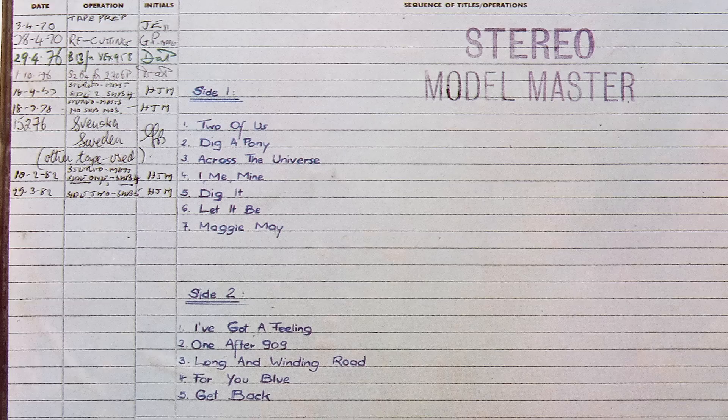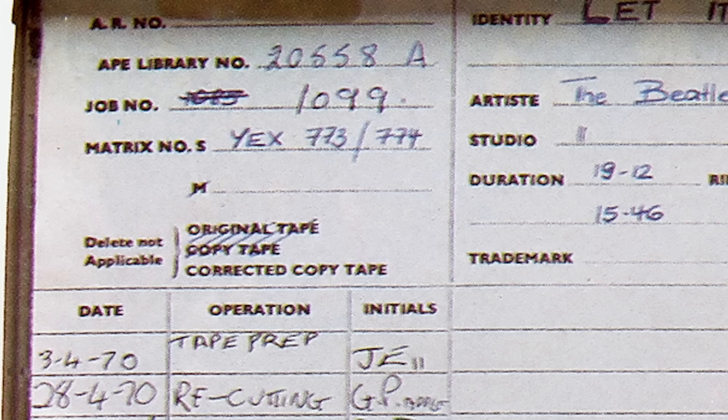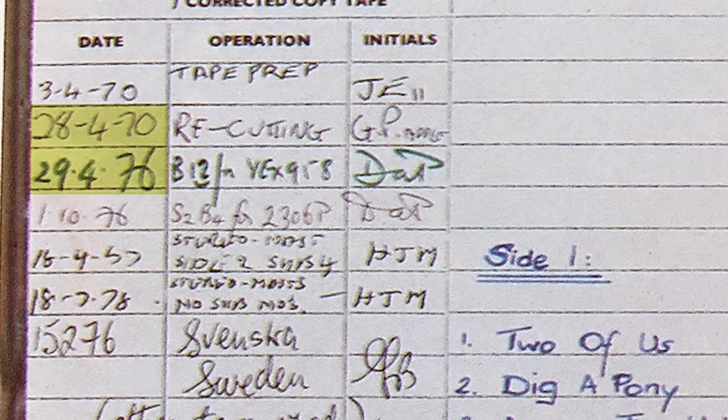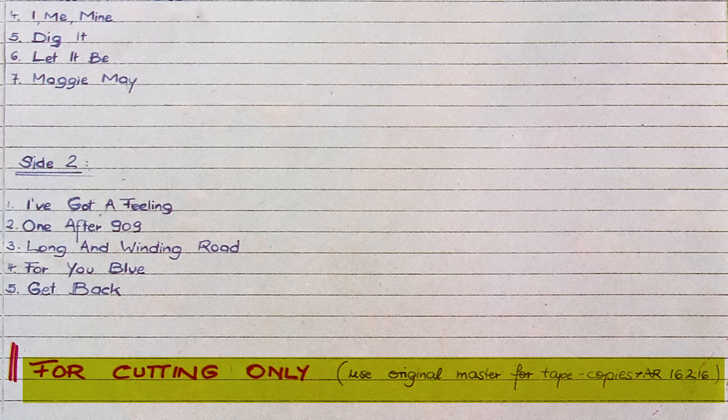Coming back to the tape itself, another question I had was: what was the source for this tape? This is a picture of the original Let It Be master tape box from Abbey Road, from the 1982 Beatles Collection Mobile Fidelity box set. Interestingly, it's marked as being a corrected copy tape. Looking at the copy log down the left-hand side, you can see that no copies were made of this tape between April 28th 1970 and April 29th 1976, so this tape can't have been copied from that reel. However, there is a note at the bottom which says this tape is for cutting only — use original master for tape copies, which is tape number AR16216. So maybe this tape was cut from that.